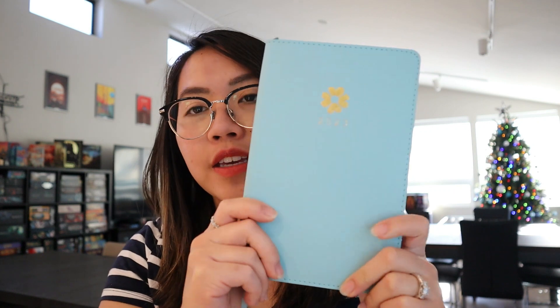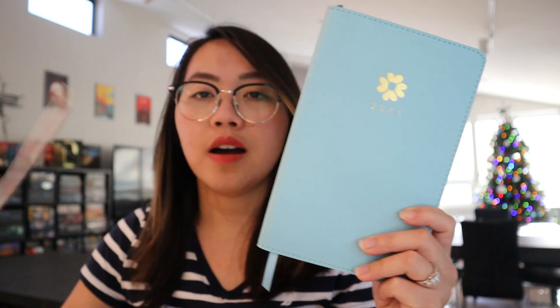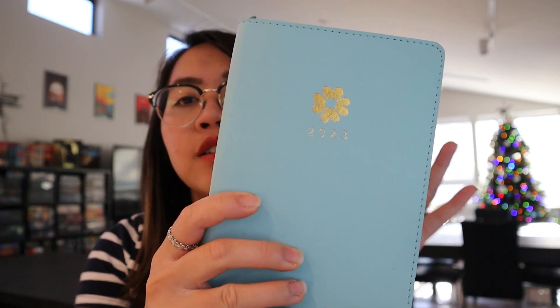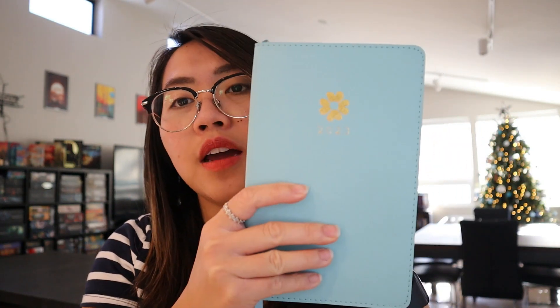Now moving on to my 2023 planner. This is what it looks like. It is by Jen Hewett — she's a designer who designed this planner. I think it was probably a collaborative work with Target. Yeah, I bought this from Target.